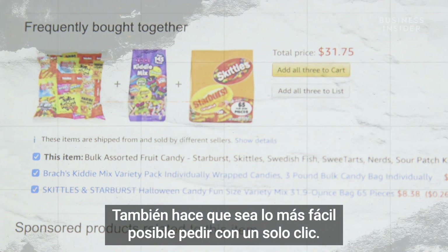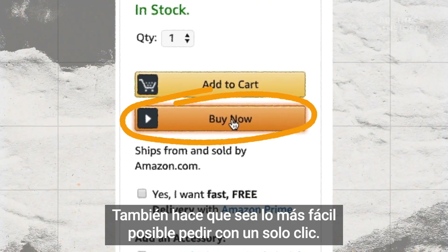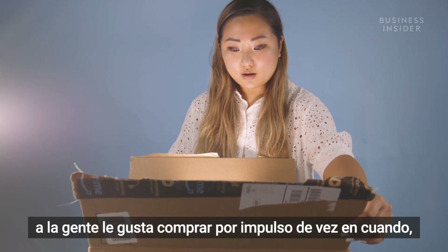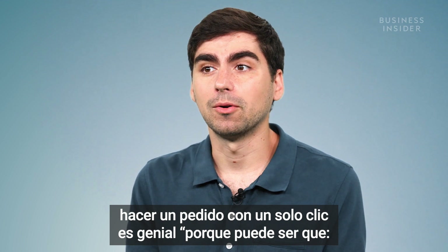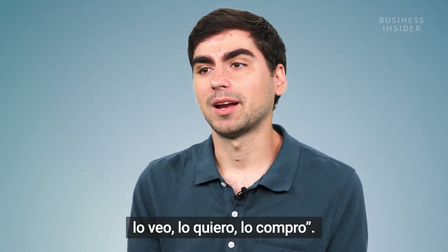The aim is to sell a higher number of items to offset its losses from free shipping. It also makes it as easy as possible to order more with one-click ordering. It's simple logic that people like to impulse purchase sometimes, and for the ability to facilitate these impulse purchases, one-click ordering is great — you see it, you want it, you bought it.